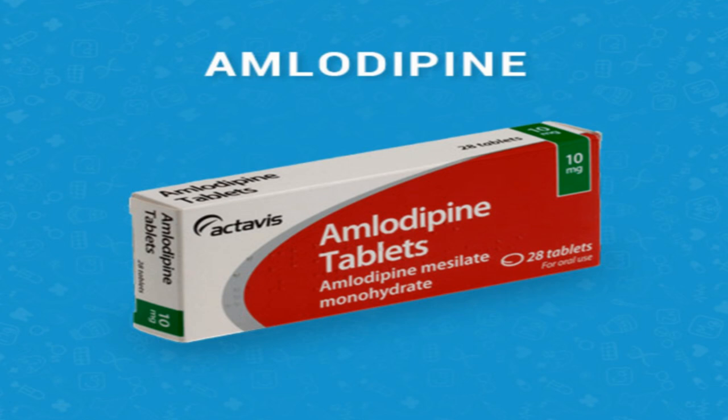What happens if I miss a dose? Take the missed dose as soon as you remember. If you are more than 12 hours late, skip the missed dose. Do not take extra medicine to make up the missed dose. What happens if I overdose? Seek emergency medical attention or call the poison helpline at 1-800-222-1222. Overdose symptoms may include rapid heartbeats, redness or warmth in your arms or legs, or fainting.